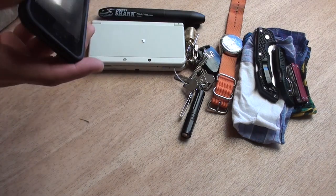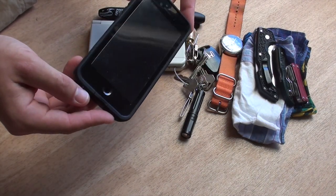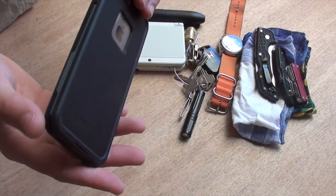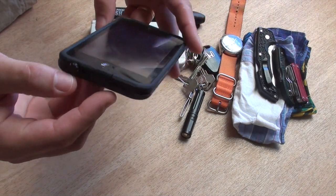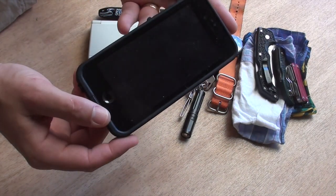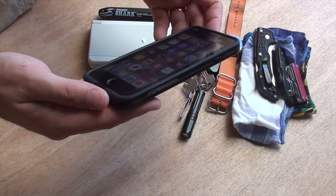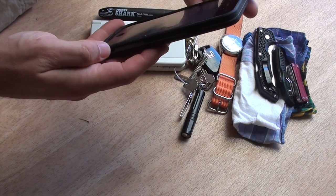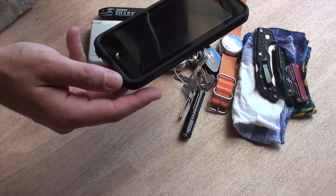My phone — I've got a new phone. This is an iPhone 6s, pretty common phone, but the cool thing is the case. This is a Lifeproof case, and it's waterproof and shockproof to three meters. Underneath the case I also have a glass screen protector, which is cool.